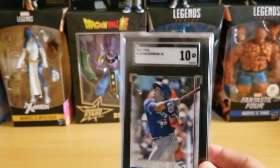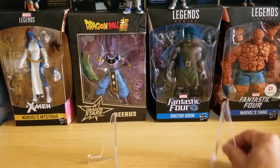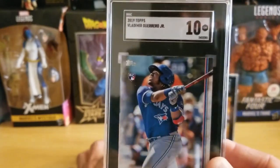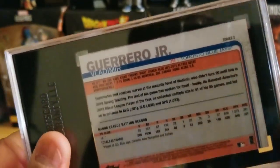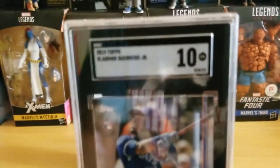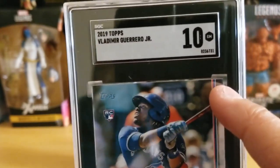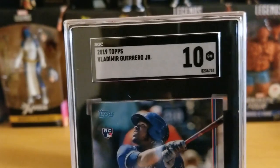Card number two is a Vlad Guerrero no-number — scored a 10. These are short print cards because there's no number where one is supposed to be. Card number three is another Vlad Guerrero no-number — also a 10. I'm pretty stoked about that. You have to be very careful with these cards because the corners can really kill your grade.